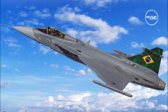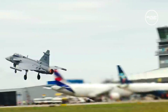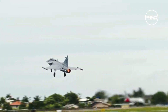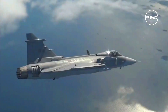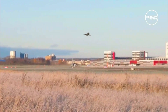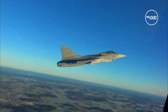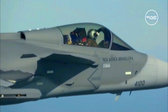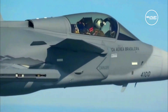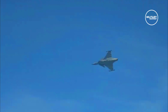The Gripen E has an overall length of 15 m, a wingspan of 9 m, and a maximum takeoff weight of 16,500 kg. The maximum speed at high altitude is Mach 2, while the speed at low altitude is 1,400 km per hour. The aircraft's internal fuel tanks have a combined capacity of 3.4 tons, approximately 40% larger than those of its former version. The increased volume is made possible by moving the landing gear from the fuselage out to the inner wings.